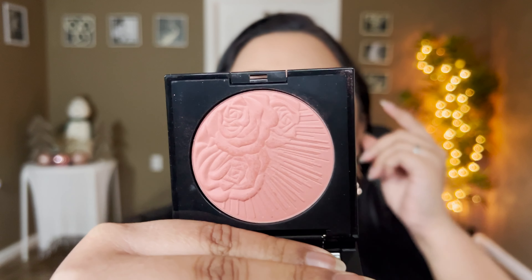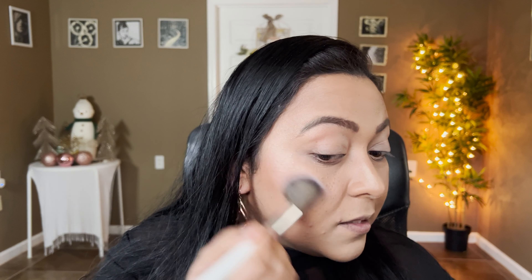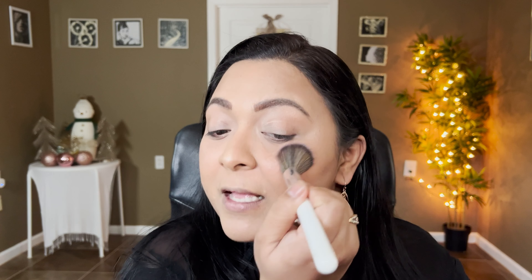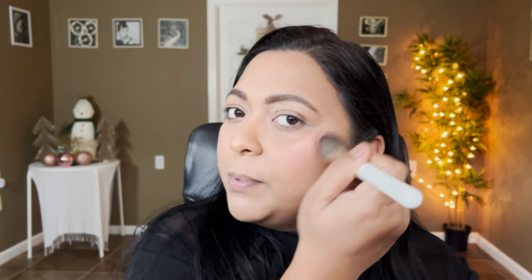For the blush I'm going to take this Pat McGrath Divine Blush in the shade Nude Venus — a perfect everyday nude shade. Since we're going smoky on the eyes, I wanted to go very neutral on the blush. This has a little bit of glow already. I'm going through a lot of breakouts right now — I have super acne-prone skin — but that's part of life.